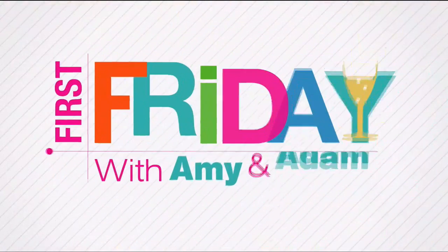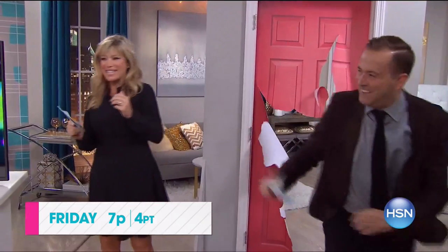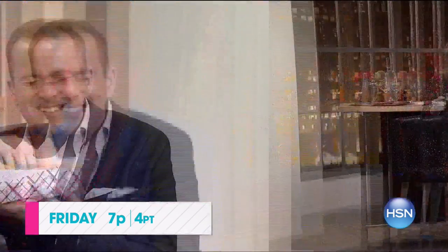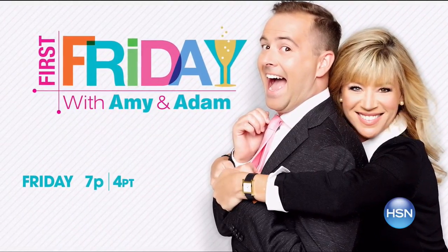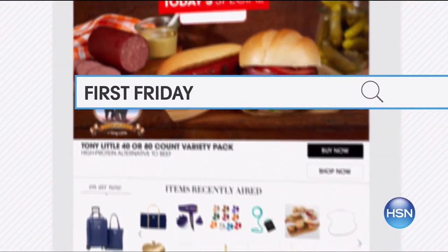I'm Adam Freeman — join me and Amy Morrison for First Friday, your first look at the best of the month ahead on HSN. Be the first to check out all the new launches, latest products, and best deals. You never know what we'll do. Join the fun, break out the bubbly, and watch Friday at 7 p.m. Go to HSN.com and search First Friday for more.